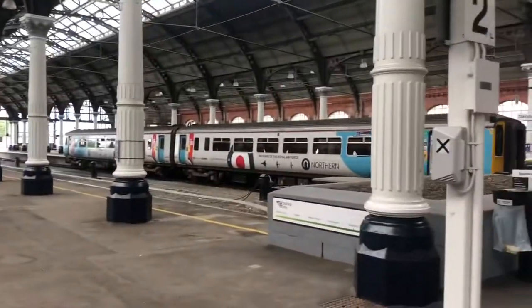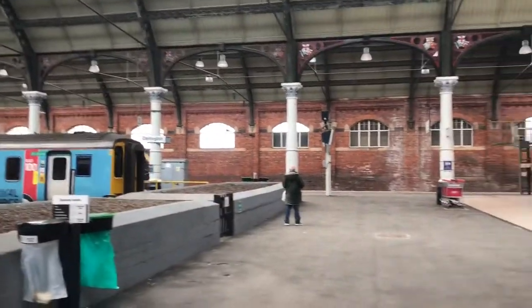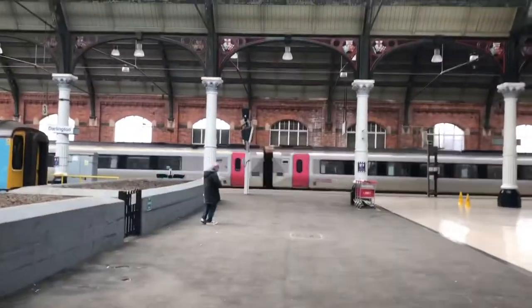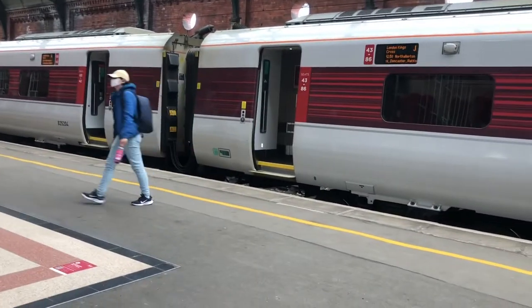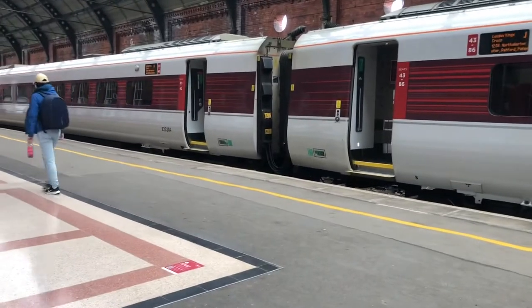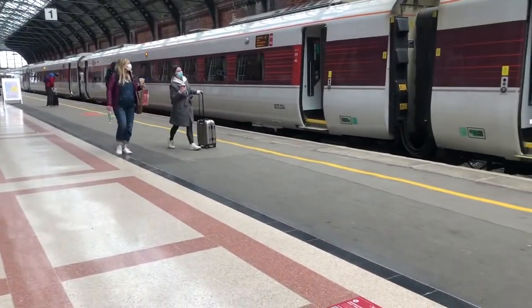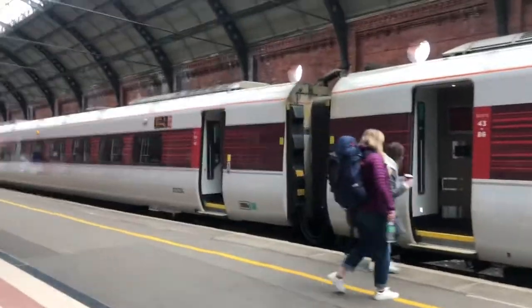And we've got a four-car CrossCountry service to Newcastle coming in over there — 220 026. I believe that service is from Reading.